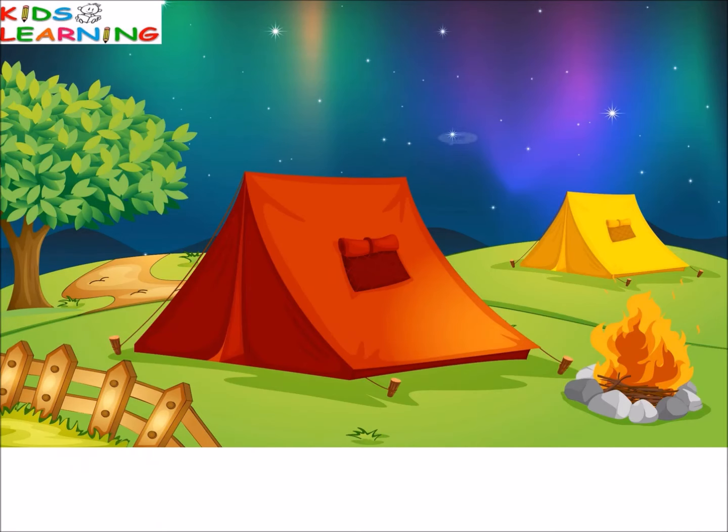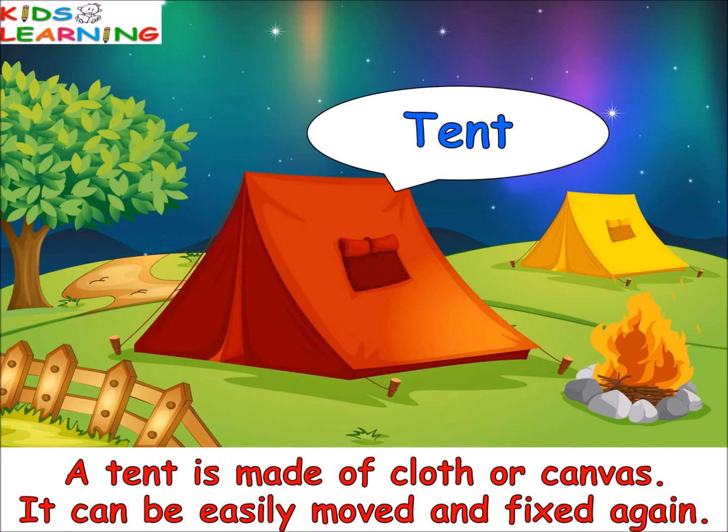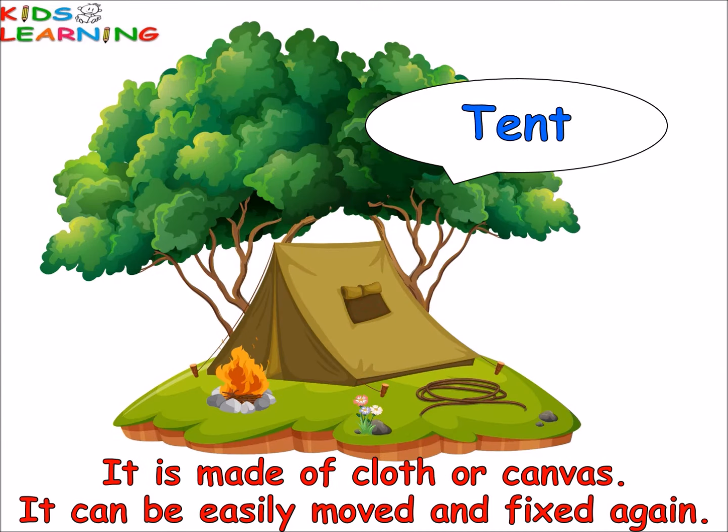A tent is made of cloth or canvas. It can be easily moved and fixed again. These are used by soldiers and campers.